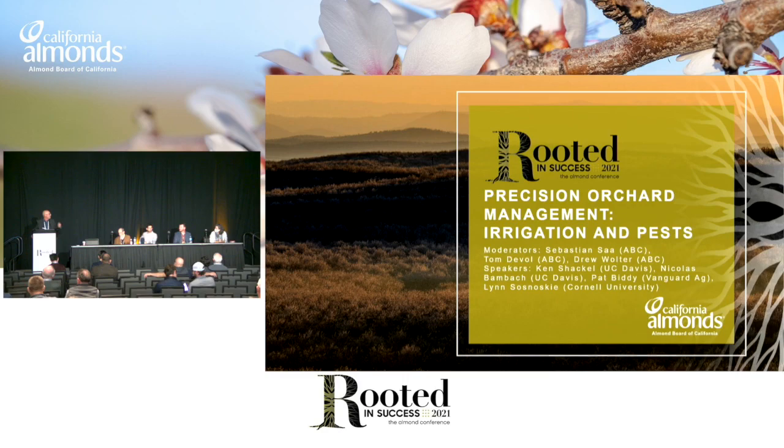Then Lynn Sanoski — we met just today. She wins the award for traveling the furthest. She came from Cornell. We're very pleased to have her. She's going to look at technology and weeds, managing weeds. I actually got to see one of these devices up in Oregon this summer. It was very impressive. I think you're really going to enjoy that. So to get us going, we'll have Ken start us off.